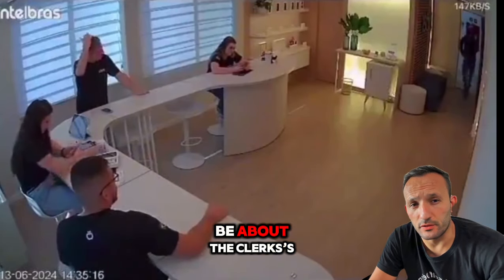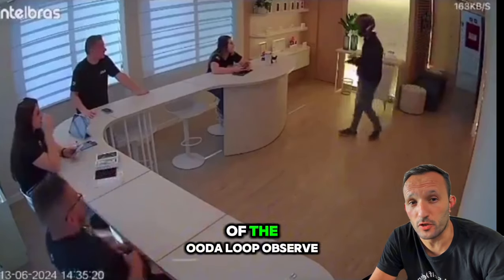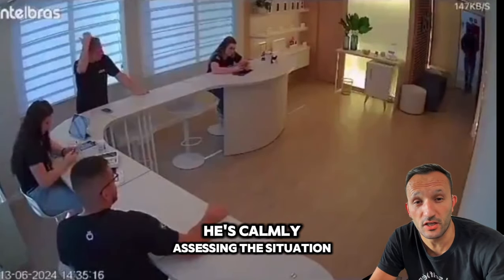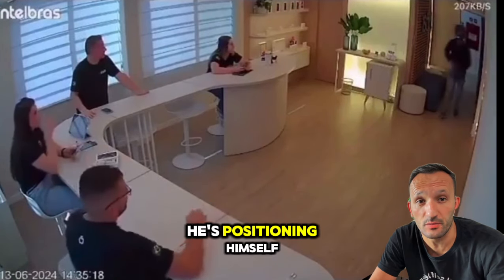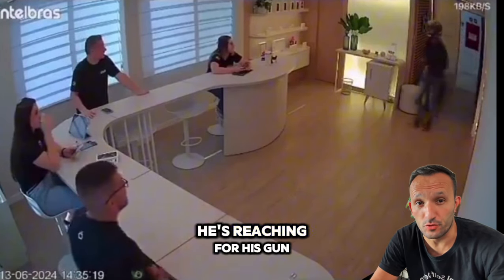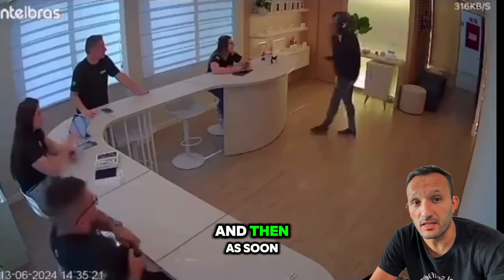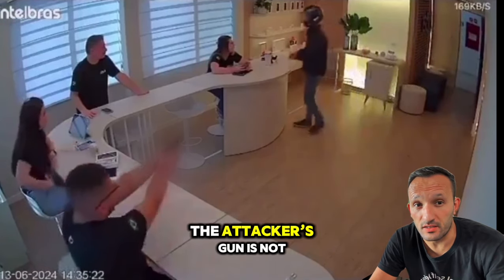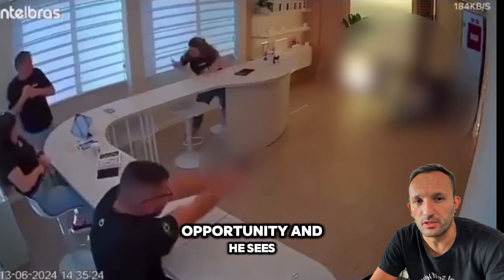The third lesson is about the clerk's reaction, which is textbook OODA loop: Observe, Orient, Decide, Act. He calmly assesses the situation from the beginning, positions himself, orients his body, and reaches for his gun. At the moment the attacker breaks eye contact, and as soon as the clerk sees the attacker's gun is not in battery, he fires — seizing the opportunity.